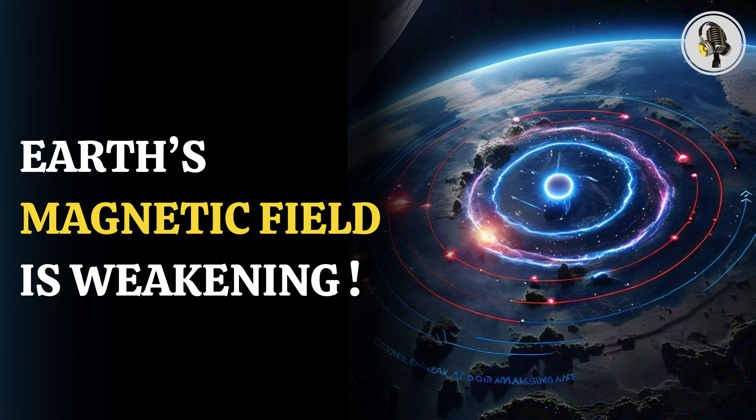If satellites traveling through this weak area in the magnetic field are hit by energized particles, they can short circuit, glitch, or even sustain permanent damage. So satellite operators regularly shut down satellite components when they travel through the anomaly so they don't risk losing key instruments or the whole satellite.